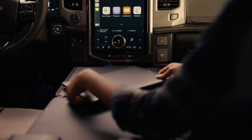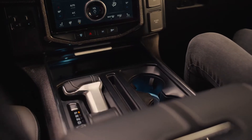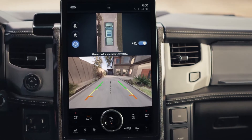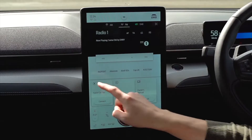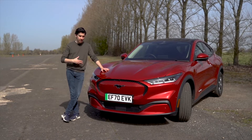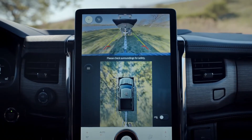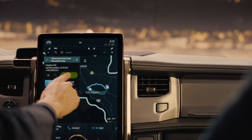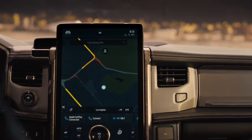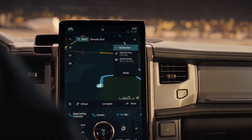Step inside and you'll find a cabin that's mostly the same as the regular F-150, albeit with a few changes. The big difference is that the Lightning can be specced with a 15.5-inch infotainment screen similar to that found in the Mustang Mach-E. The system is powered by Ford's latest Sync 4A software, which supports cloud-based connectivity for features such as real-time traffic mapping, and boasts more advanced voice recognition with over-the-air software update capability.